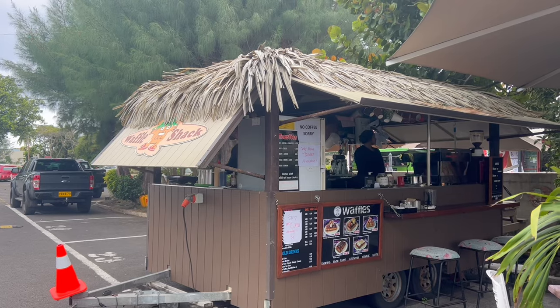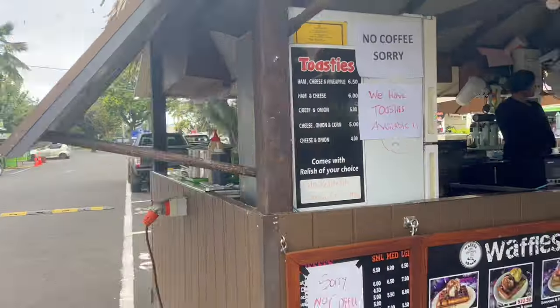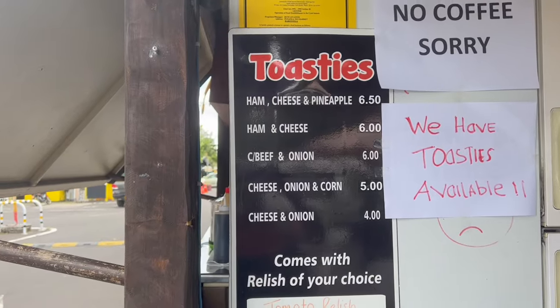We came down to the market midweek thinking it was open, and only found this waffle shack. We decided to try one of their toasty sandwiches. I got a beef, cheese, and onion toastie — it looks pretty amazing and comes with a spicy tomato chutney. That is delicious. This was $6. Highly recommend.